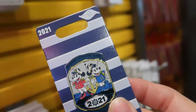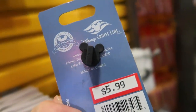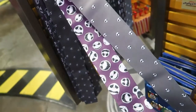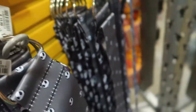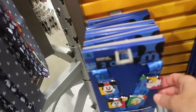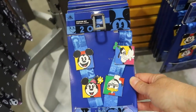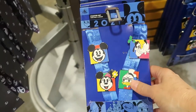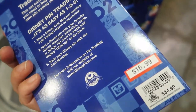There's a 2021 Disney Cruise pin for $5.99 and a Jack Skellington lanyard for $6.99. If you want a lanyard this is great for pin trading — and it's really cute. It says 2021 on it. The price is $16.99, originally $34.99.